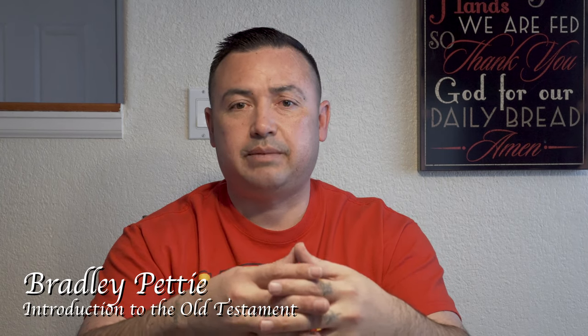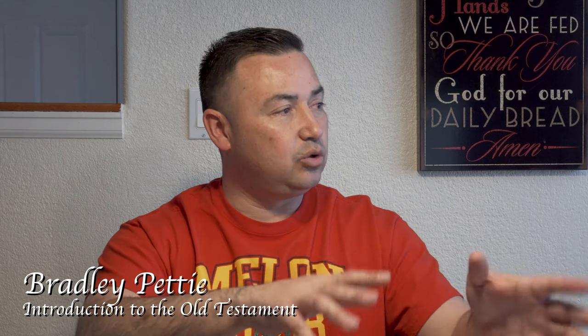If you guys have any more questions, please put them in the comments below. I'm thankful that you guys are watching my journey. I hope this video blesses somebody. I don't get too far into the content because that's for you and your professor, but I want to give you a heads-up on the workload and material. I definitely recommend this class to anybody who wants to understand more about the Old Testament — the writings, the prophets, the wisdom literature, the Torah, the canonization, and the differences in the canons between Jewish people, Protestants, and others.